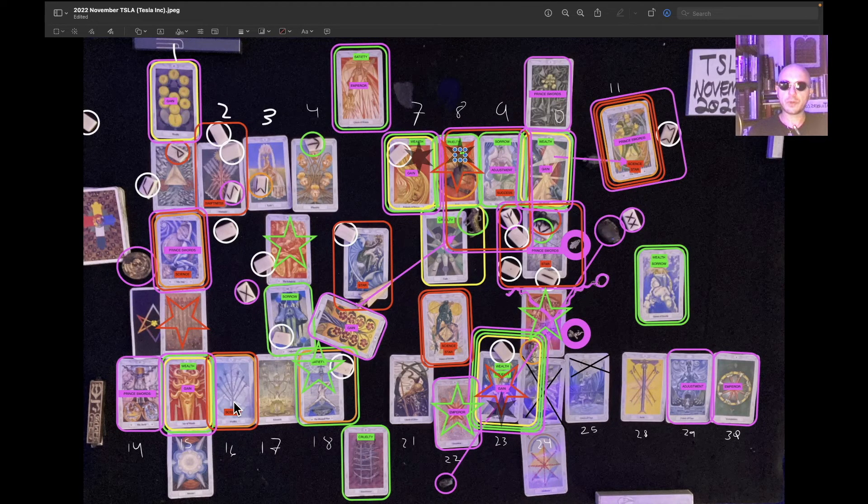On the 23rd, there's a notable decline. We break down through a support level that we had recently broken down through before. There's unicursal hexagram energy there too. It looks like we probably start the day near a resistance and then we break down pretty hard. Very likely it's either the 22nd or 23rd that is the low for the month.